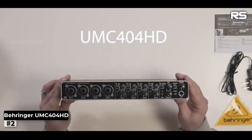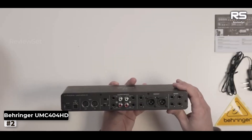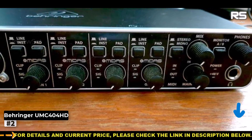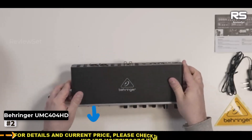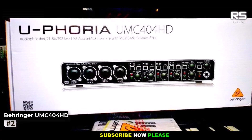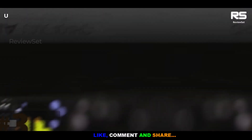Each channel sports dedicated controls that offer simplicity and accessibility. Behringer has also endowed this unit with A/B monitor switching, a monitor mix feature, and a stereo/mono switch, all to facilitate your audio experiments. With MIDI compatibility and the guidance of LED indicators, your creative journey finds a trustworthy companion.